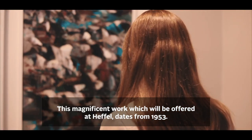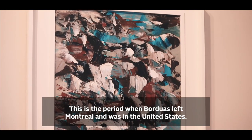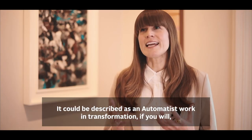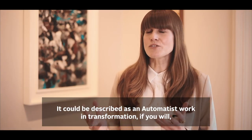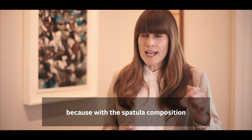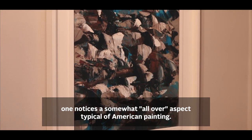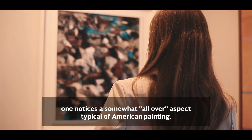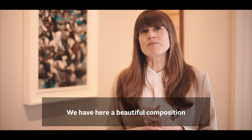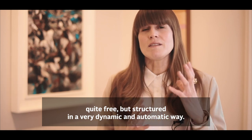This magnificent work being offered at Heffel dates from 1953, the period when Borduas had left Montreal and was in the United States. We could qualify it as an Automatiste work in transformation, because with its palette-knife composition, one notices an all-over quality that was typical of American painting at the time. It's a beautiful composition — quite free, but structured in a very dynamic and Automatiste fashion.